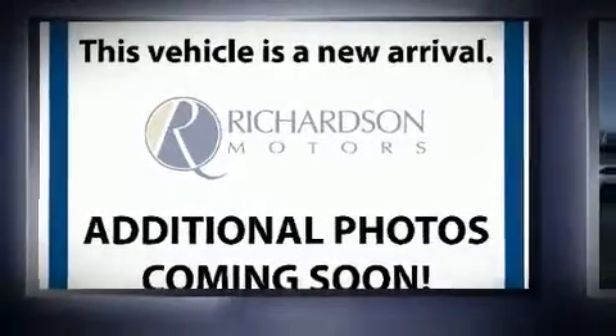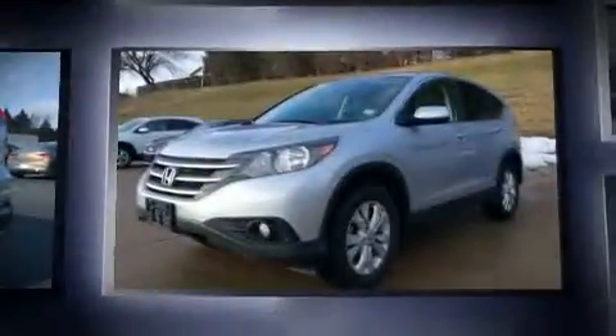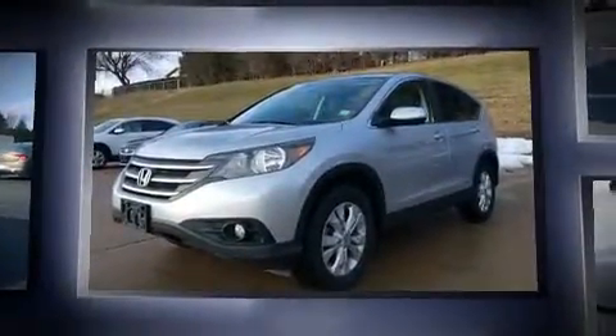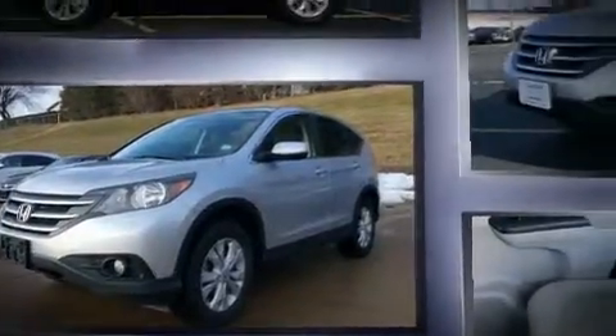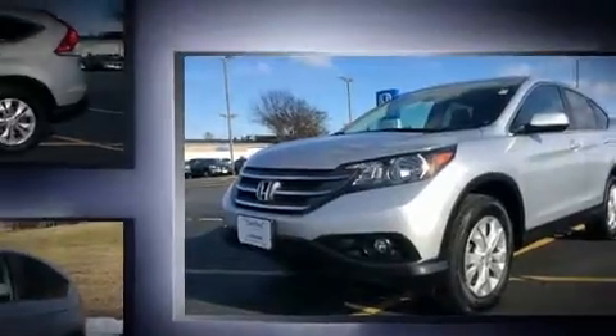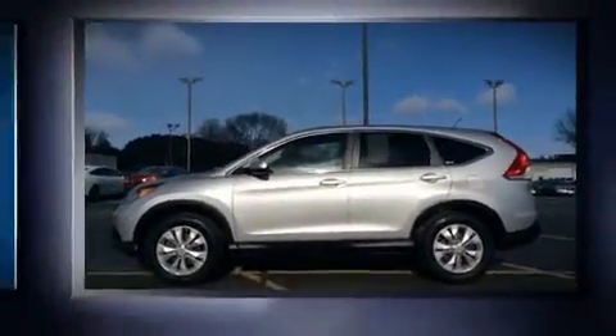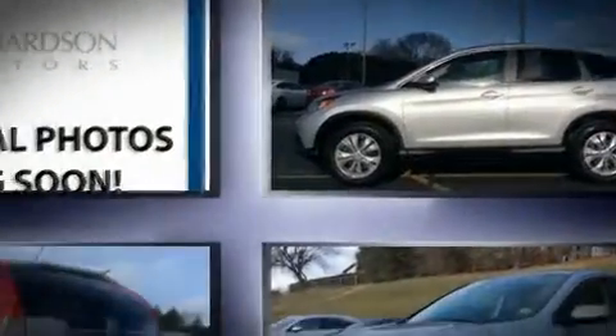The 2012 Honda CR-V features all-wheel drive versatility, an automatic transmission, and a 2.4-liter four-cylinder engine. Honda prioritized practicality, efficiency, and style by including a tachometer, variably intermittent wipers, and remote keyless entry.